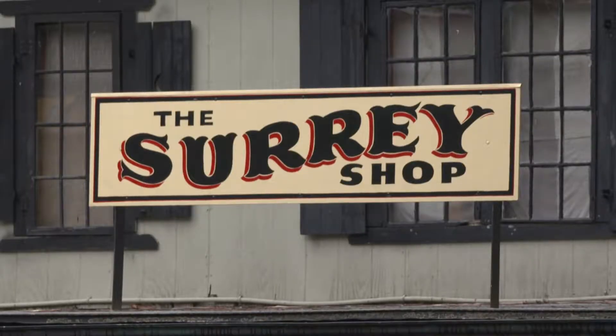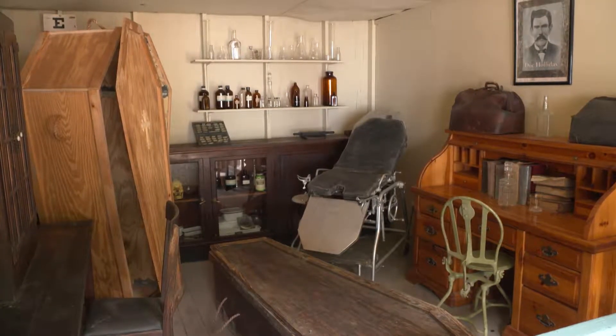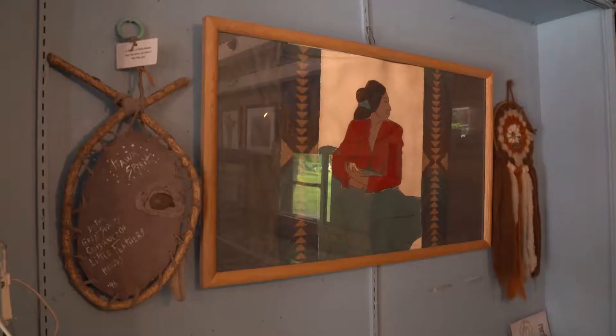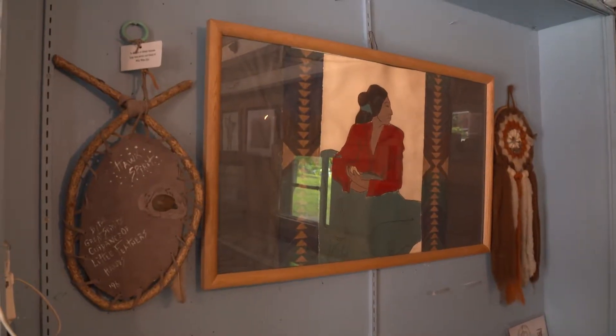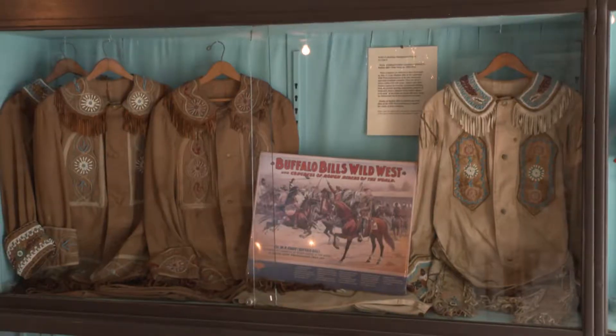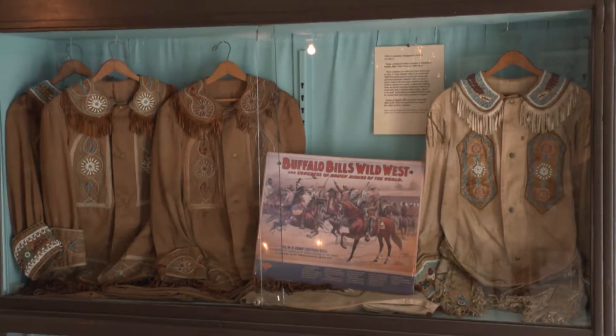The buildings on main street are historically accurate. There's a tonsorial parlor — an old-fashioned name for the barber shop — and an Indian Agent building with great displays about the Plains Indians: their clothing, tools, and the story of Native America in the time of the West.